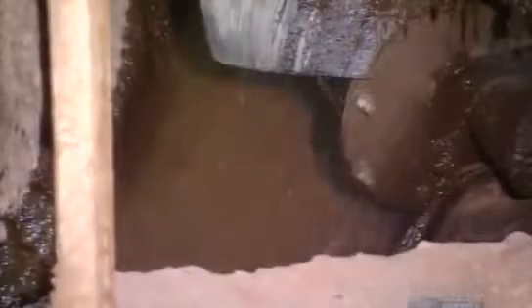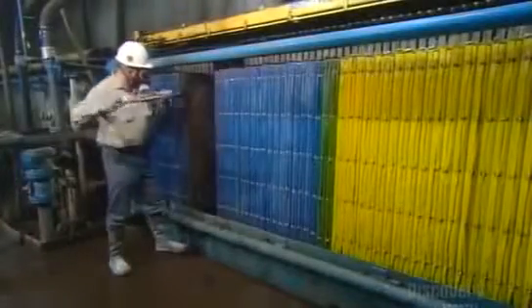A worm screw moves the lead and other metals to another part of the plant to await further processing. The lead-acid paste screened out of the smashed-up batteries earlier has had its acid neutralized and turned into water. A press squeezes the water out, so all that remains is a lead paste, which is then removed and added to the pile of lead and other metals.